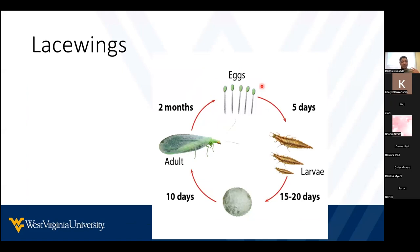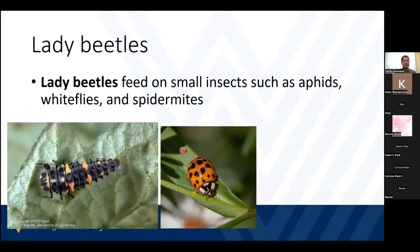Then we have lacewings, another important predator very common in our gardens. You can actually buy them and release them in your garden, but naturally they will be there. They feed on aphids during the larva stage. During the adult stage, they are attracted to light, so it's very common to find them on your windows and doors if you have lights there.